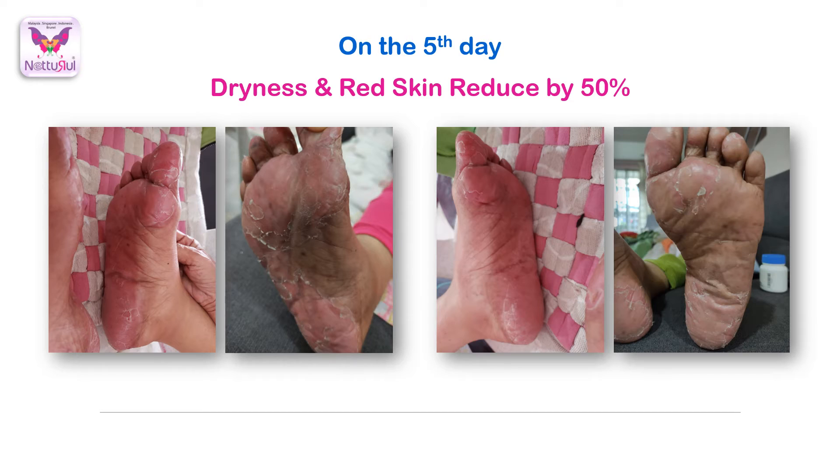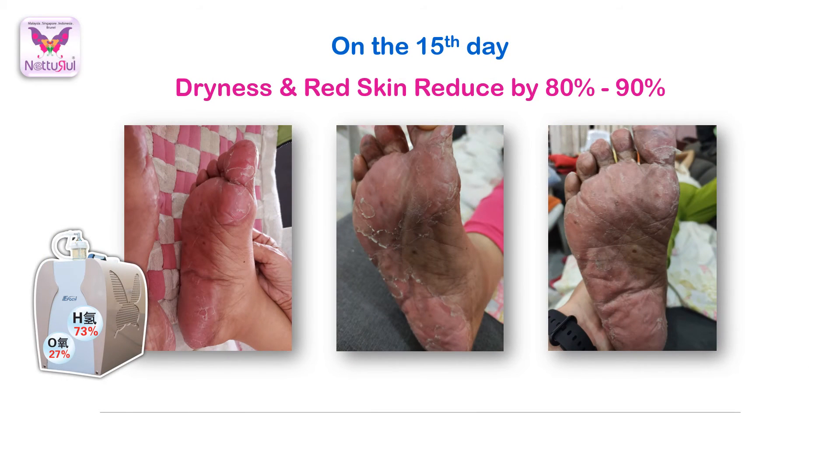She was quite happy that she could walk even better. By the 15th day of using HO treatments, her foot redness had recovered by around 80 to 90 percent. Most of her dry skin had already been peeled off, and her leg swelling was also much improved.